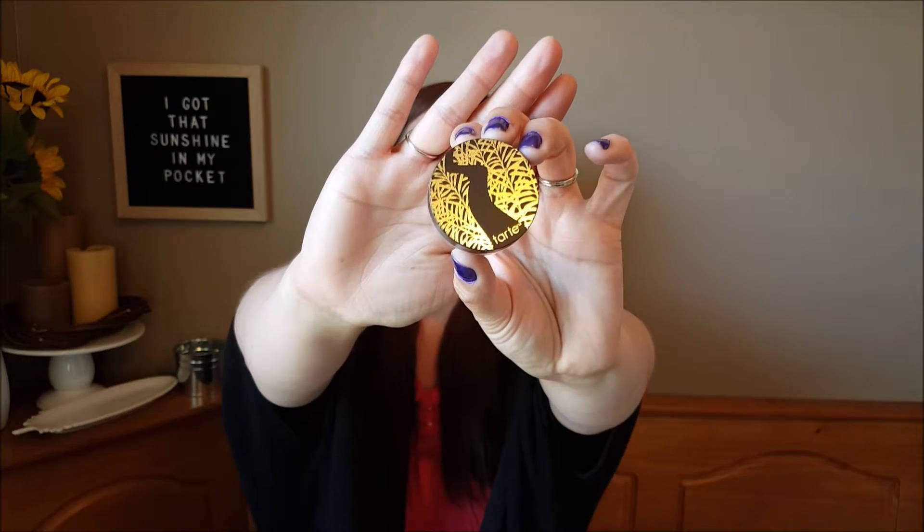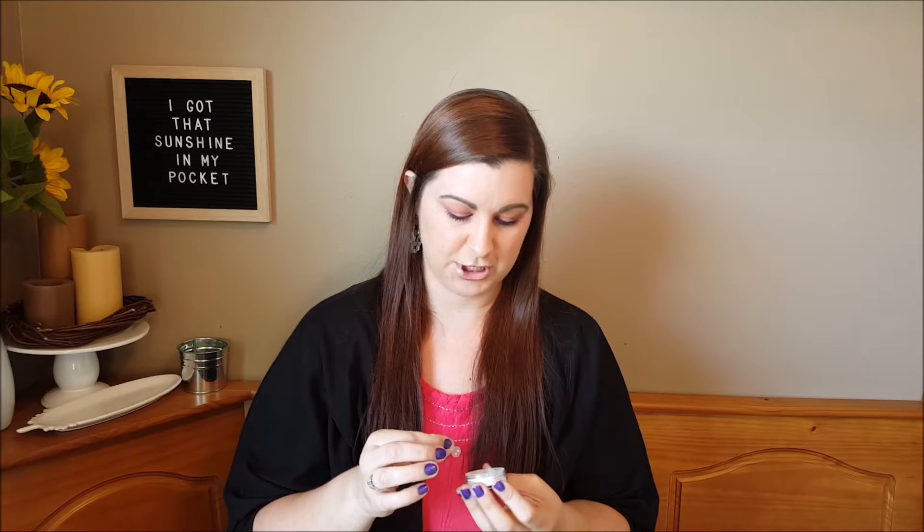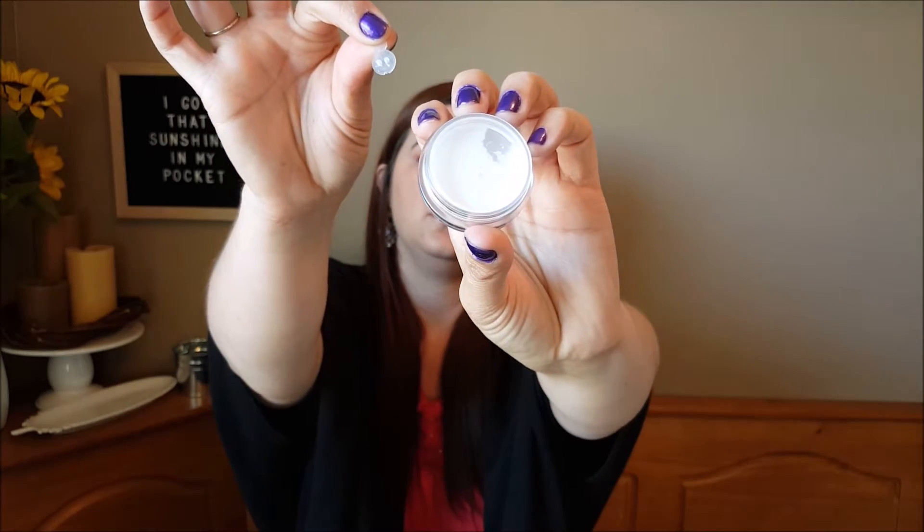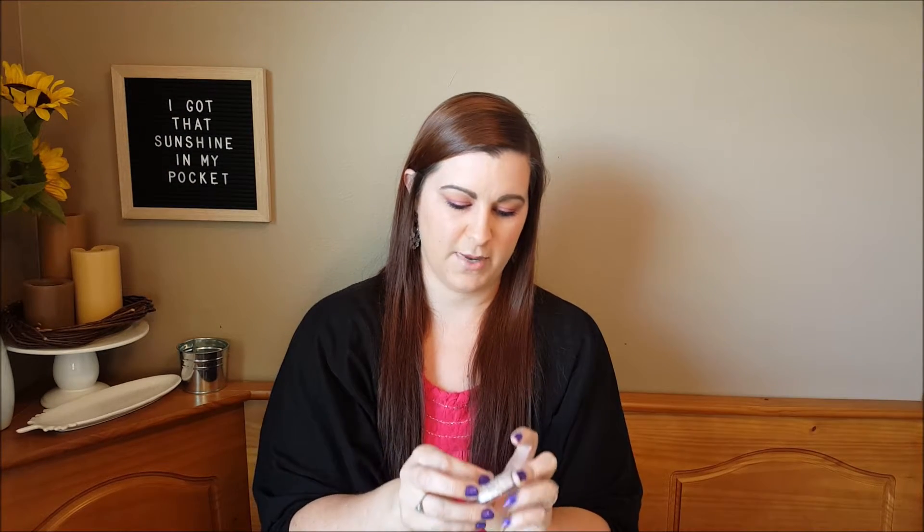The next item I have is from Tarte — it is a Smooth Operator finishing powder. It comes in a cute little package where you just twist the cap off and the finishing powder is inside. There's a little seal in there so the powder doesn't come out when you don't want it to.